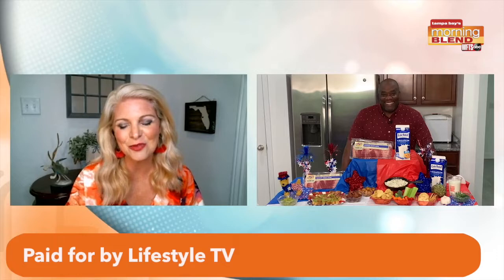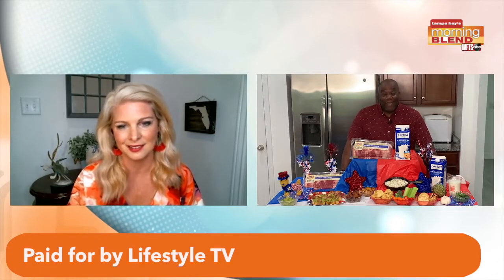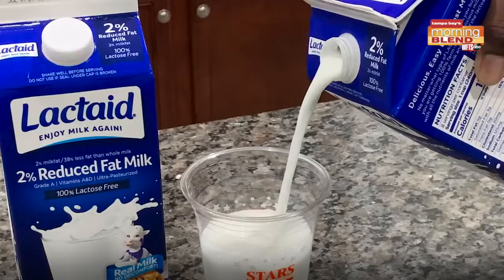All right, thank you so much. You enjoy your July 4th party — I may just show up if that's okay. Come through anytime! But if you want these recipes, just go to lactaid.com, and for Hatfield, make sure you get it at Publix.